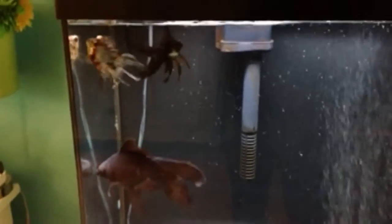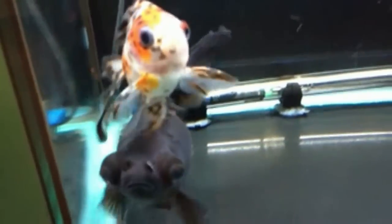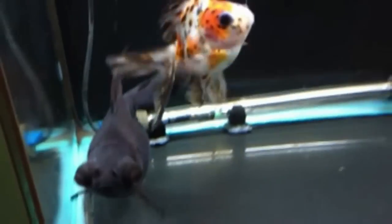Let's talk about the black moor goldfish. When you take a look at the cosmetic of this fish, it has a black velvet-like appearance, it's black in color, it has a long fancy tail in the back, and it has these telescoping eyes. To be quite frank, it's pretty ugly — but the saying goes, it's so ugly that it's cute.